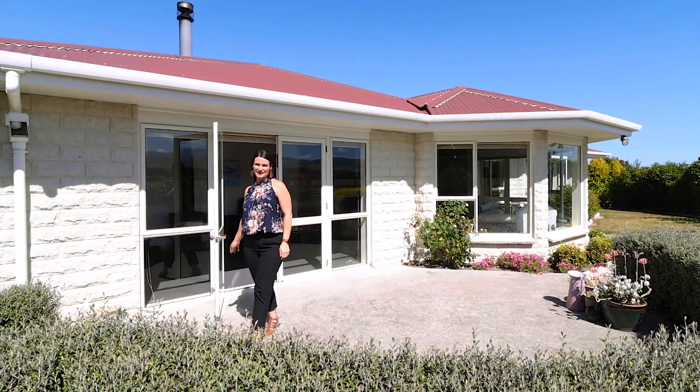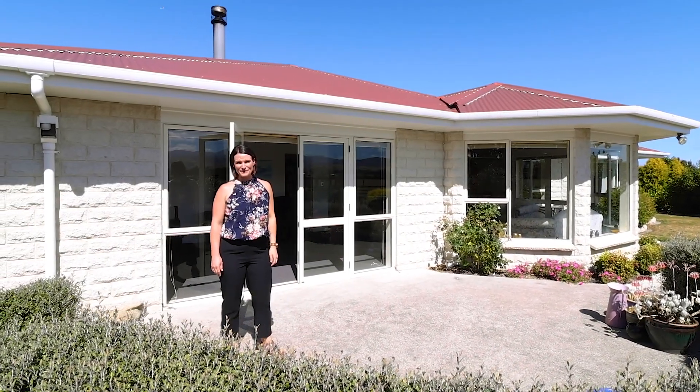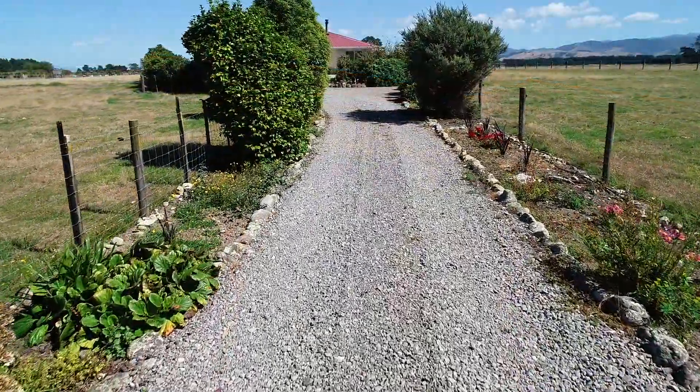Hi, I'm Dani Carrick from Bailey's Wairarapa. For wonderfully easy lifestyle living, just minutes away from both Masterton and Carterton town centres, come and take a look at 159 Norfolk Road.